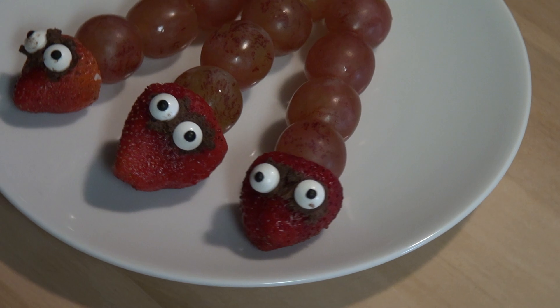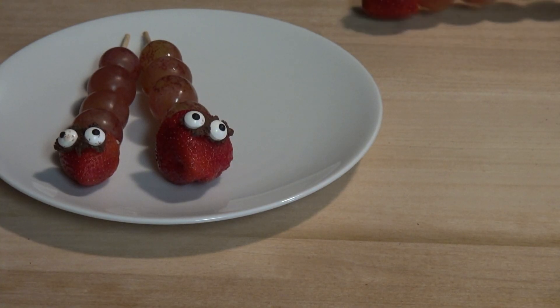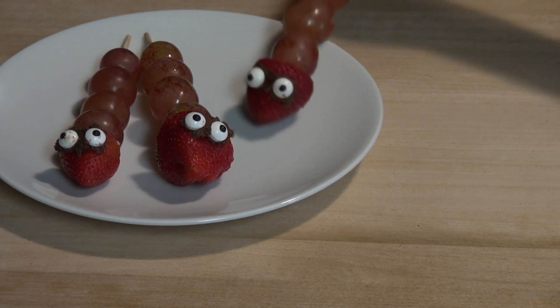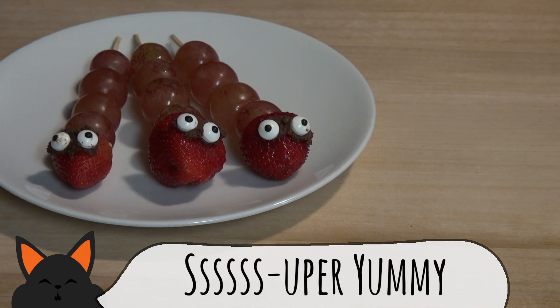To start us off, we have a beautiful reptilian kebab bound to make the hair on the back of your neck stand up. A couple of grapes, a strawberry, and a little frosting to make sure those unblinking candy eyeballs don't fall off. Just make sure they don't go slithering off your table.